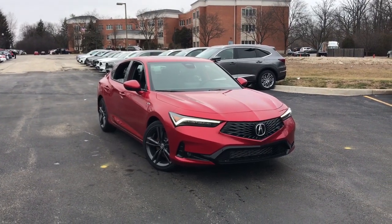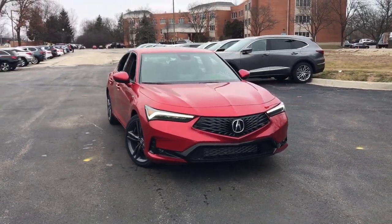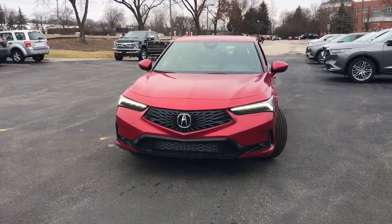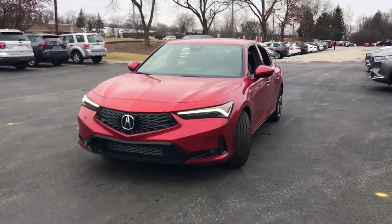You will be amazed by this. 2023 Acura Integra. Treat yourself to a test drive today. Our staff will toss you the keys and give you an outstanding customer experience.